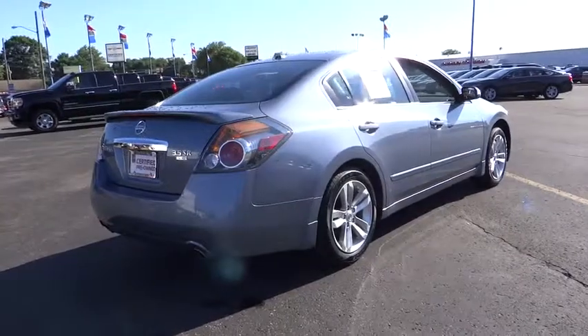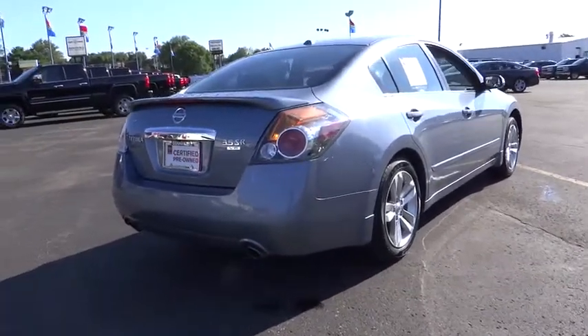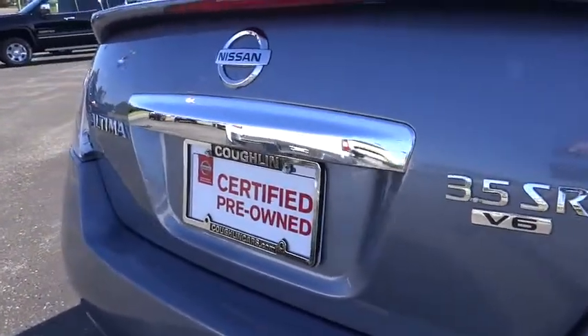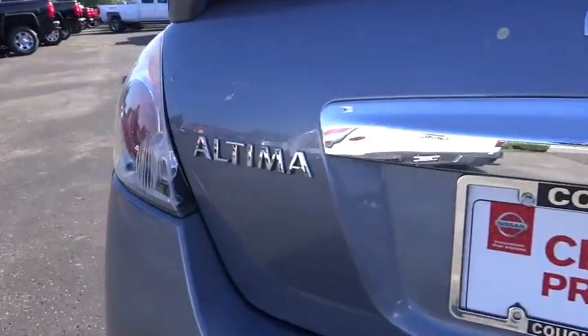Six standard airbags and over 5,000 quality and performance tests, and you'll see the Nissan Altima is made to drive and built to last. This vehicle has less than 60,000 miles.